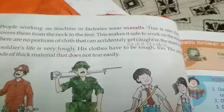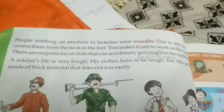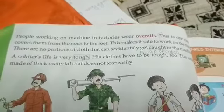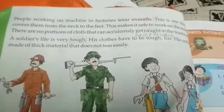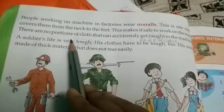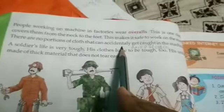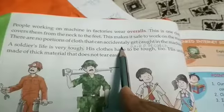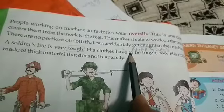There are no portions of clothes that can accidentally get caught on the machine, so it protects them.